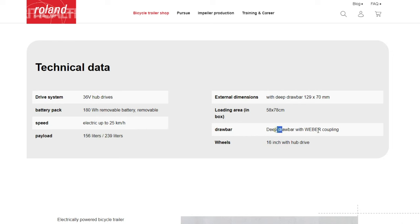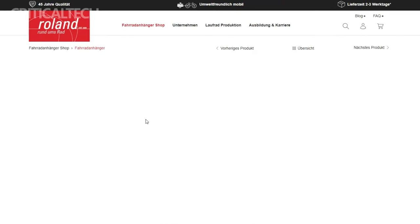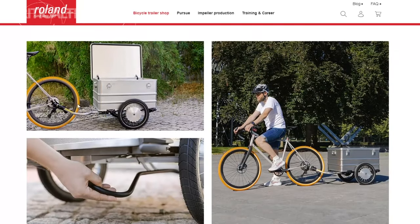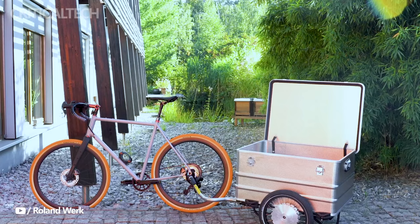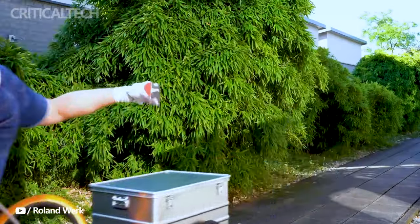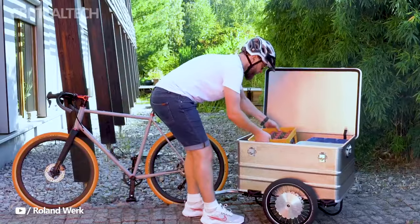The Packsteri offers two size options to cater to a range of hauling needs. The 156-liter version, with its ample storage capacity, is priced at €3,299 — roughly equivalent to around $3,500. It's worth noting that international availability is not explicitly mentioned, so interested customers should verify whether this trailer is accessible in their region. For those who require even more cargo space, the 239-liter version is available at a slightly higher price point of €3,399, developed for those who frequently transport larger loads.